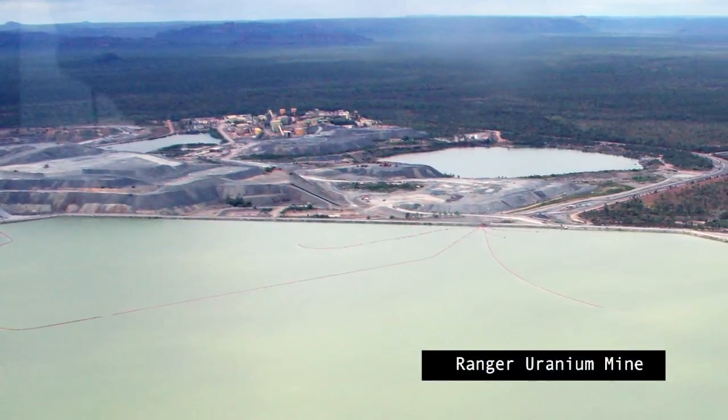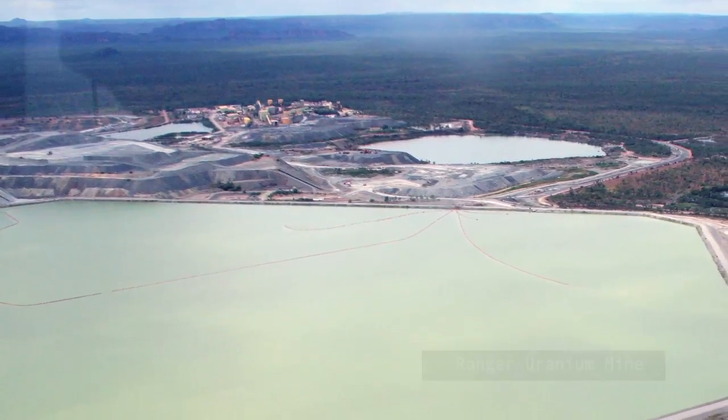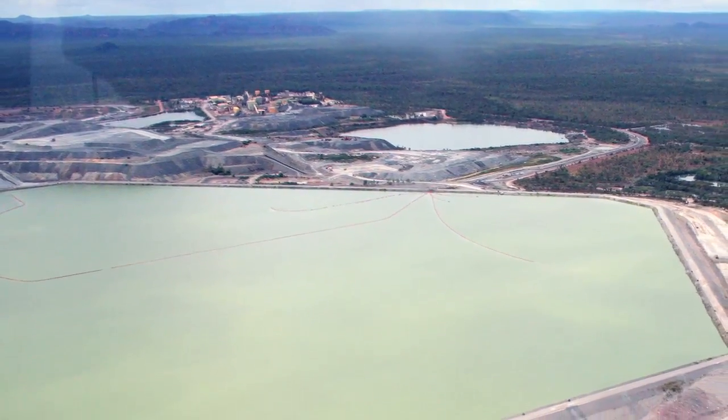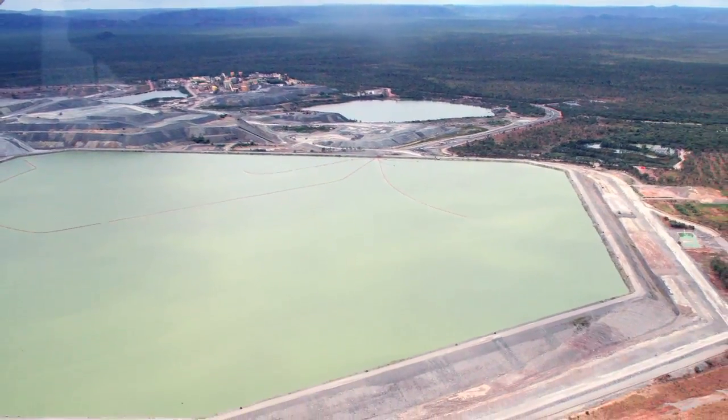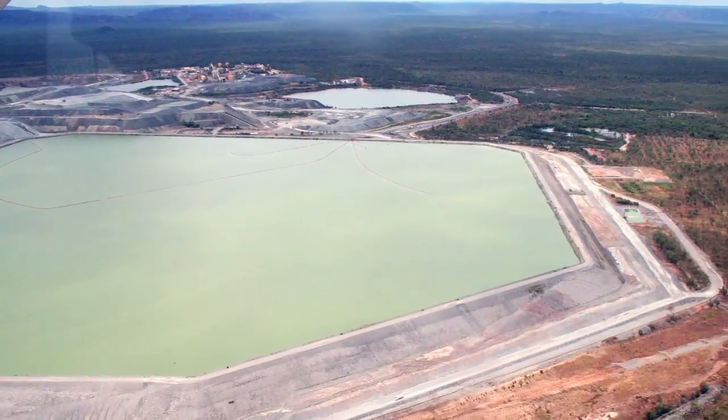My name is Dr. Gavin Mudd. I've been looking at issues around energy and uranium for more than a decade. Ranger started development after a very controversial assessment process in 1979 and first uranium was produced in 1981. So it's been producing uranium now for virtually 30 years.